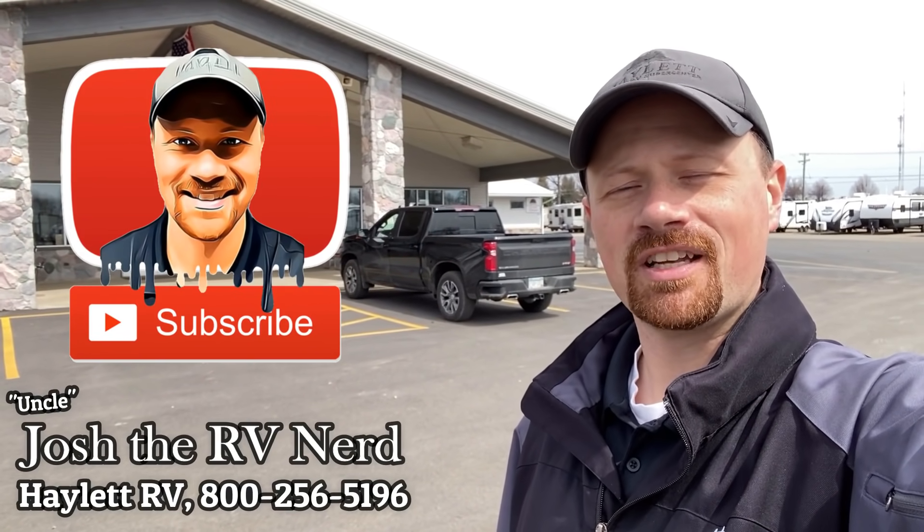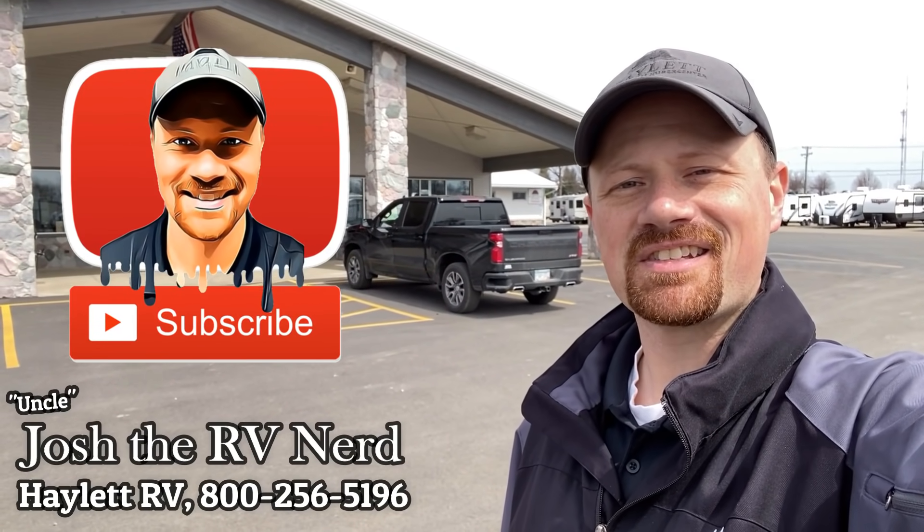These folks made the trip over from Minnesota to take home a new Freedom Express today — a great example of the fact that we do sell nationwide, coast to coast. We're family owned and operated, been here since 1989. We don't do hidden dealer fees — we just try to put our best foot forward and run a decent business. If that sounds good to you, give us a call when you're ready. Until then, take care, stay safe, have fun, and let me know what top five you'd like to see next!